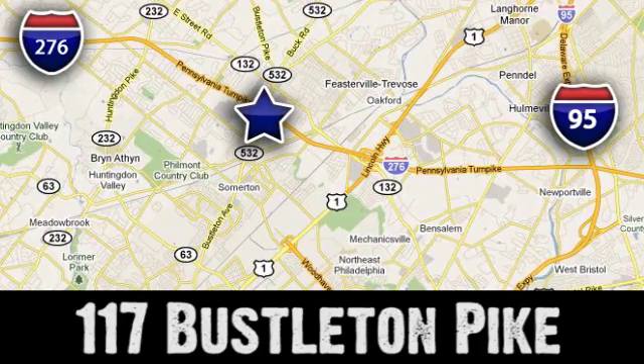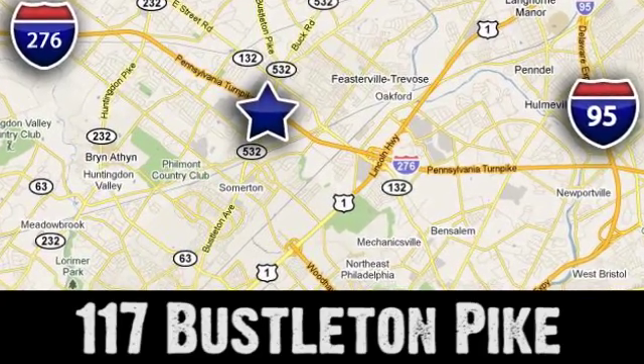We're conveniently located at 117 Busselton Pike in Feasterville, Trevose, Pennsylvania.